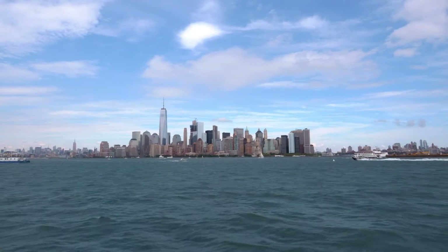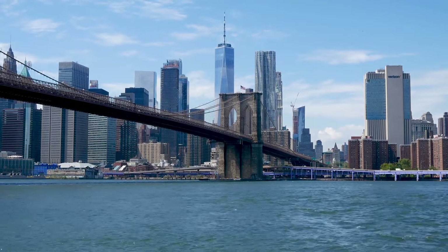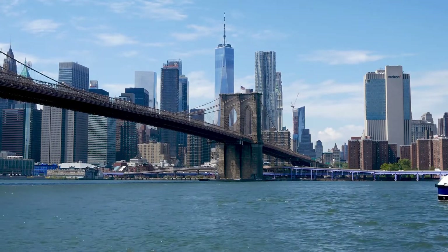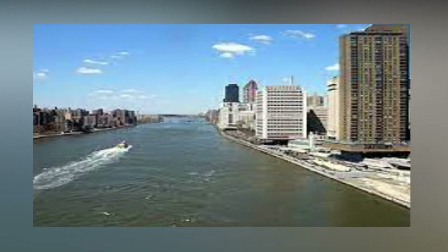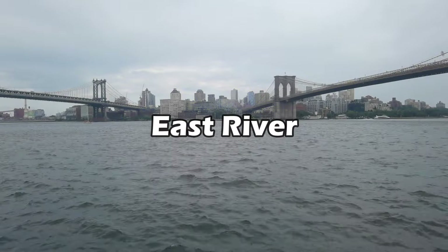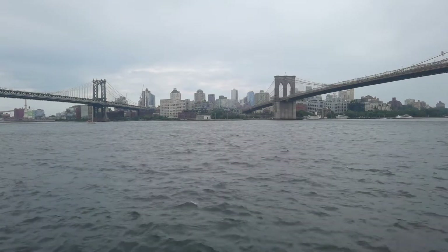Would you believe that New York City is a city with a water shortage, despite being surrounded by so many waterways? This is mostly due to the lack of a sizable supply of fresh water on which New York City was developed. For instance, the East River is a tidal estuary, which means the water is unfit for human consumption or use.